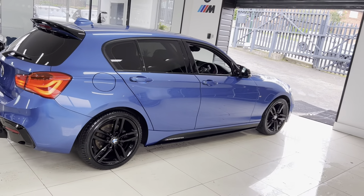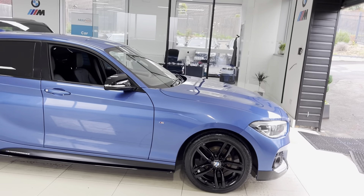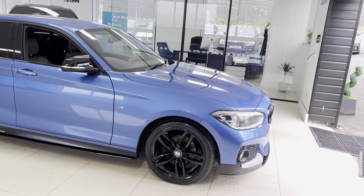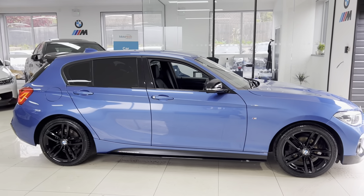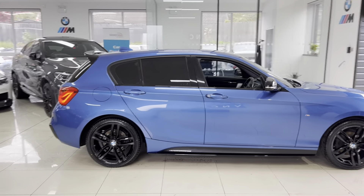The car has got the original 18-inch M Sport alloys in high gloss black. Alongside that, we have added the front splitter, matching kidney grilles, side sill extensions, and YNM performance decals, along with the side vinyls, rear spoiler, and a rear diffuser.